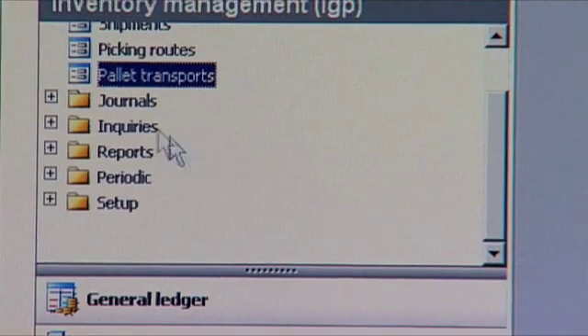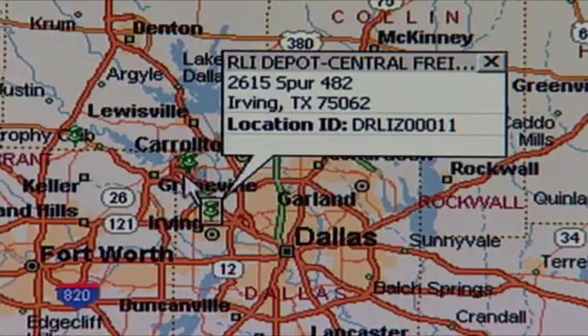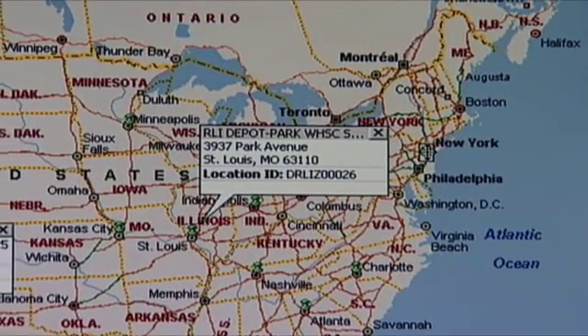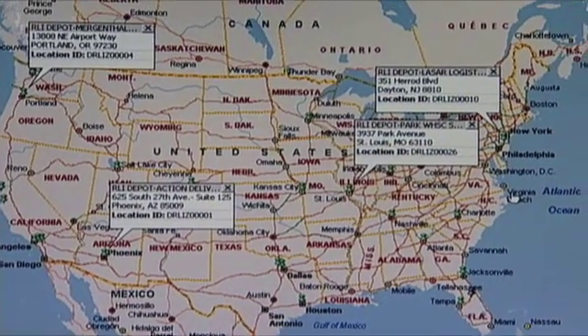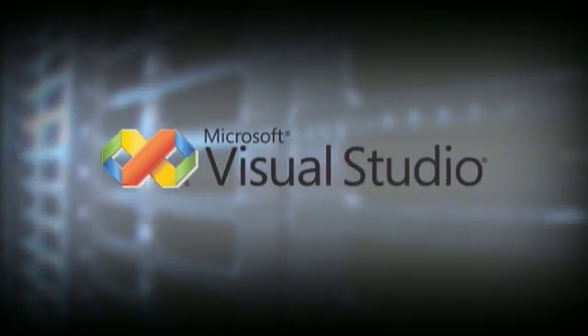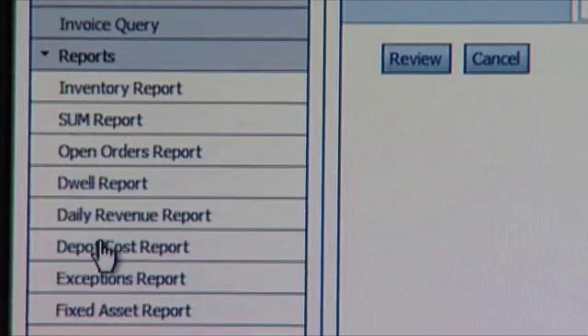Those pallets are scanned through BizTalk and then transmitted back to Dynamics AX. The Microsoft application platform allows this real-time visibility to know where our assets are throughout the supply chain — hundreds and even thousands of locations. We use Visual Studio to develop reports based on customer demands, and we're able to turn around those demands from the customer quickly.